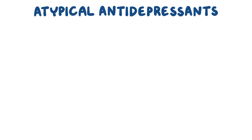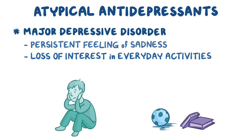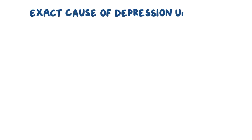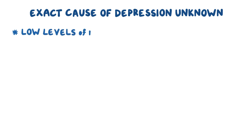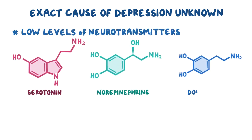Atypical antidepressants are mainly used to treat major depressive disorder, which causes a persistent feeling of sadness and loss of interest in everyday activities. Even though the exact cause of depression is still unknown, there is some evidence suggesting it's related to low levels of neurotransmitters like serotonin, norepinephrine, and dopamine.